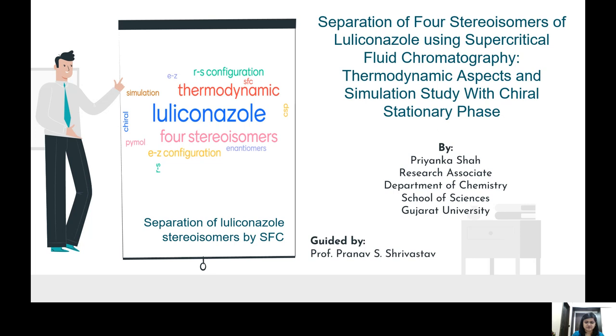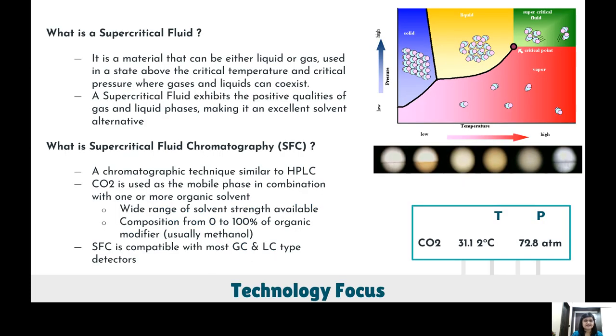First of all, what is supercritical fluid chromatography? It is a material that can be either liquid or gas, used in a state above the critical temperature and critical pressure where gases and liquid can coexist. SFC utilizes non-polar CO₂ with an organic modifier which is polar, and has gained prominence for the rapid screening and efficient analysis of chiral substances due to low viscosity and high diffusivity, offering fast separation.